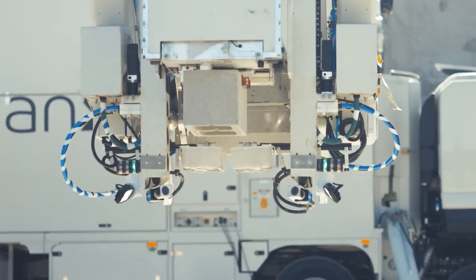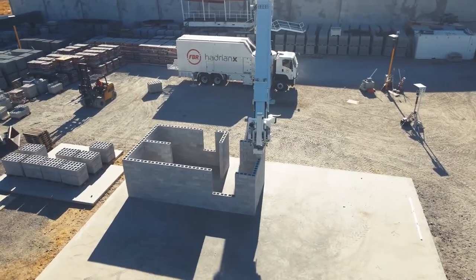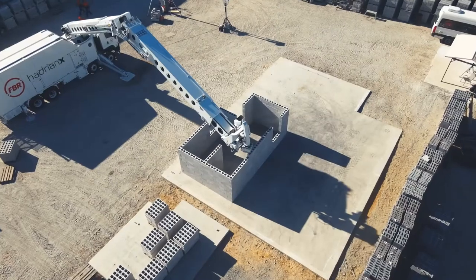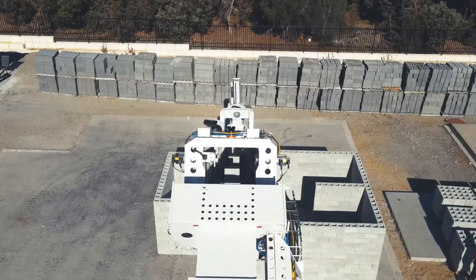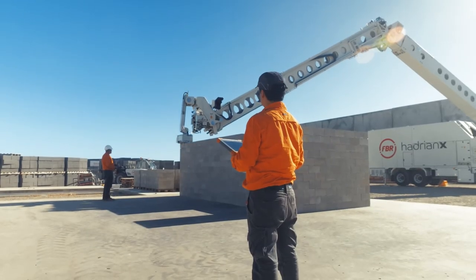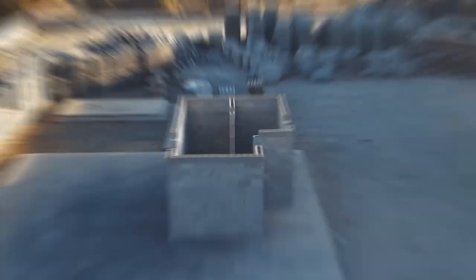this marvel of technology can lay over 1,000 bricks per hour with incredible precision, thanks to its advanced 3D printing-like process and state-of-the-art computer vision. Join us as we explore how Hadrian-X is set to revolutionize the construction industry, making building faster, more efficient, and cost-effective. Don't miss out on this game-changing innovation.